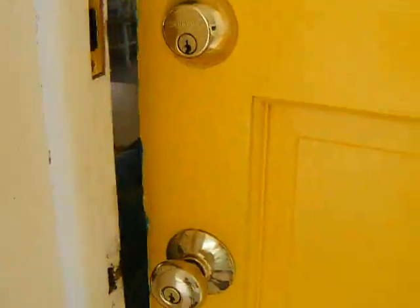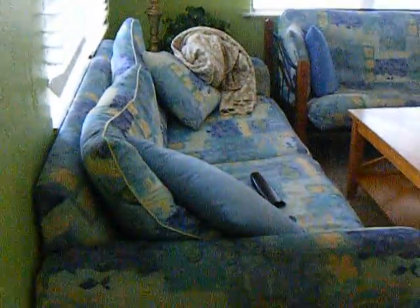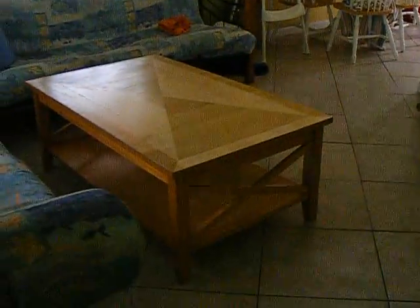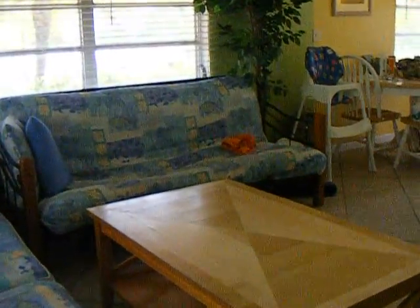I apologize in advance if this is shaky. And pardon the mess please — we've been so excited doing everything, we just haven't really cleaned. So you're walking in, and I'm in the back corner right by the door. Here's the door. There's two couches. This one folds out to a full queen size bed. And here's a nice table and another futon couch.